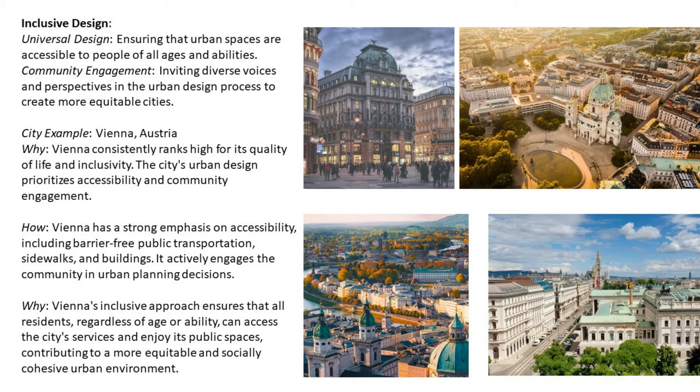Vienna has a strong emphasis on accessibility, including barrier-free public transportation, sidewalks, and buildings. It actively engages the community in urban planning decisions. Vienna's inclusive approach ensures that all residents, regardless of age or ability, can access the city's services and enjoy its public spaces, contributing to a more equitable and socially cohesive urban environment.